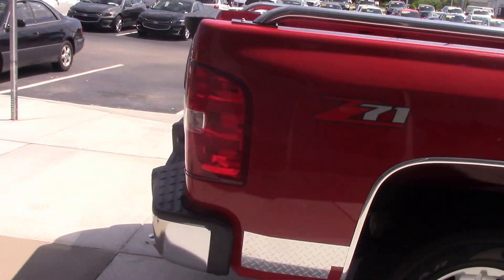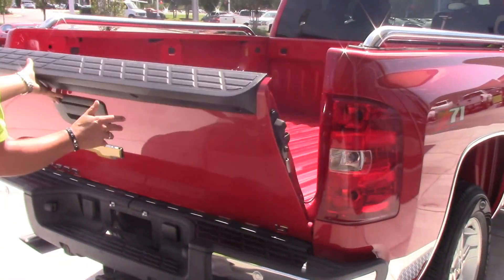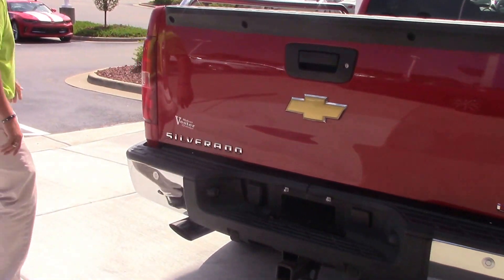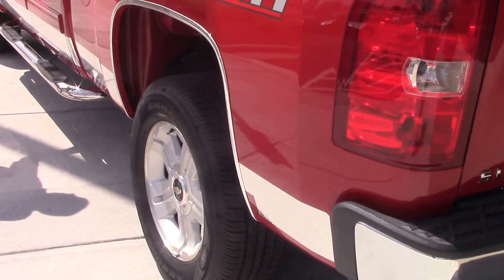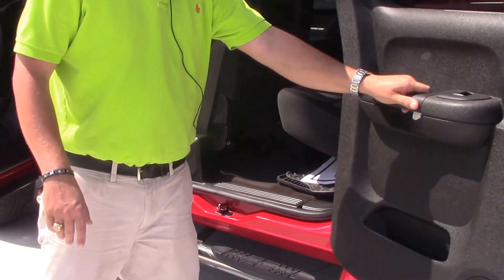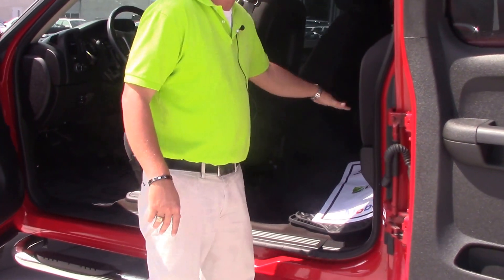Come around here to the back — backup sensors, dual exhaust with chrome tips, got the extra long 6.5 foot bed here for you, brand new set of Goodyear tires on this truck. This is the last year with the Extended Cab with the suicide doors. Black cloth interior, and the seats do fold up in case you need the extra storage space back here.